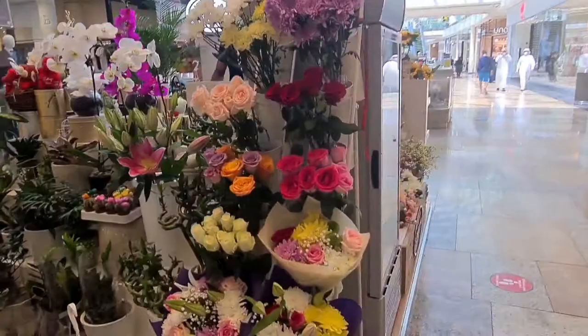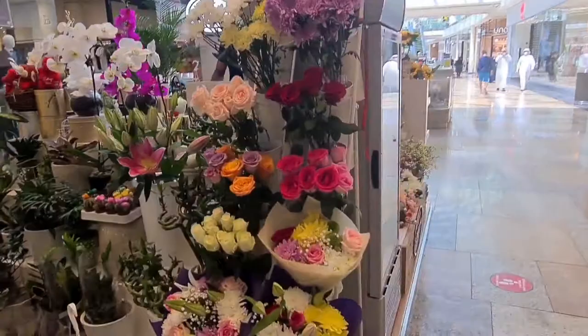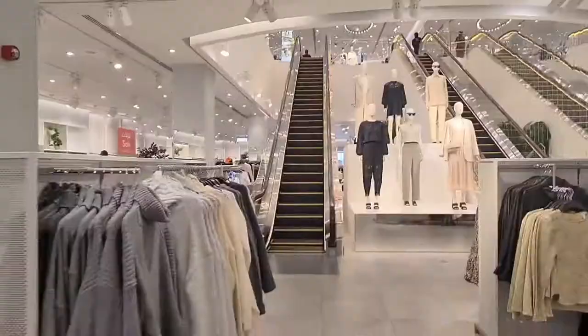This is a wonderful flower shop — I saw it and just thought to show you as well. These are all fresh flowers, not artificial. And here I am inside an H&M store just to have a look.